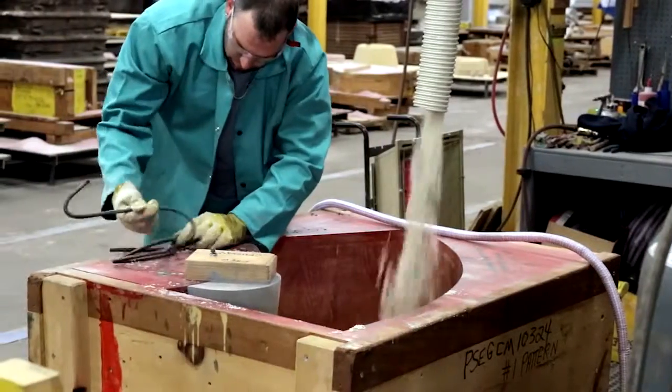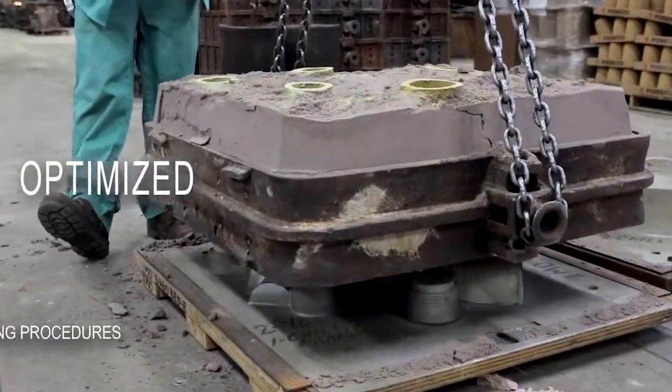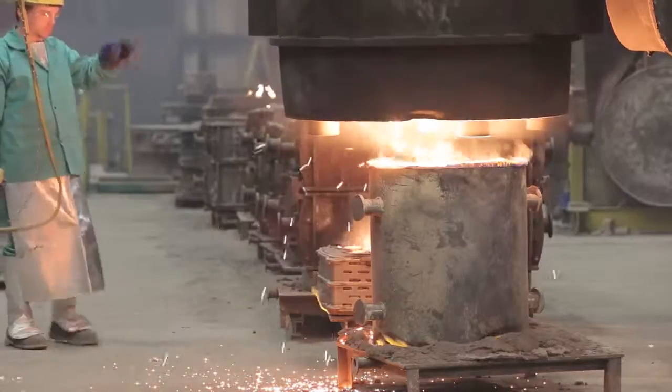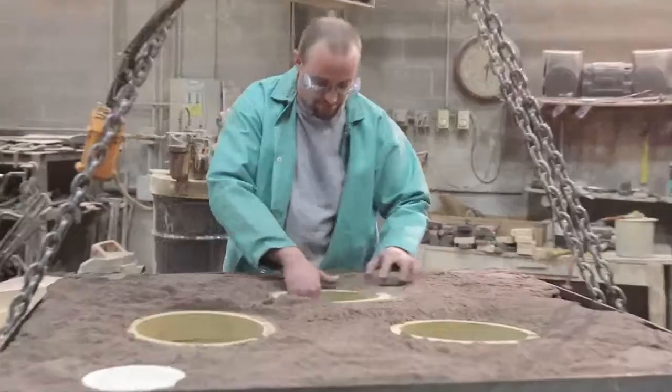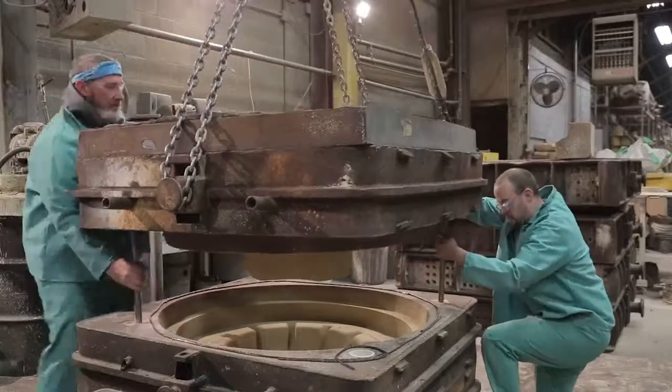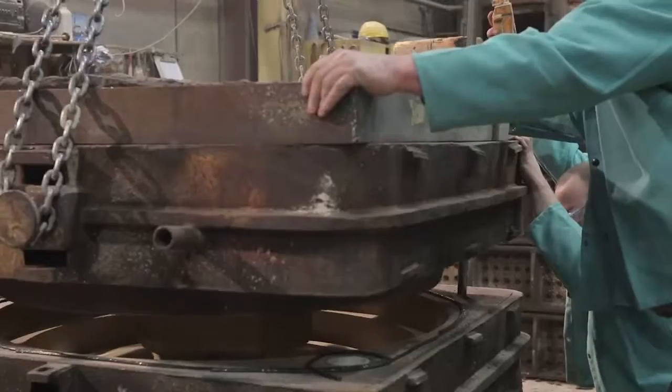Regal utilizes printed core technology for your complex castings. Regal Cast is qualified to pour a variety of standard or exotic ferrous and non-ferrous alloys, depending on your specific requirements.